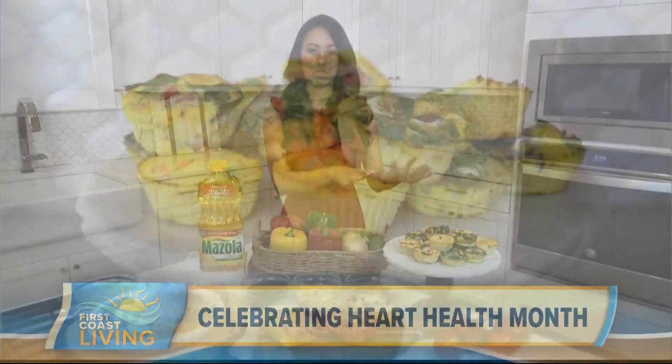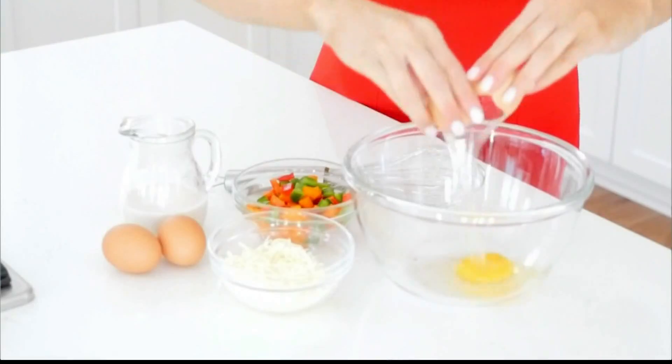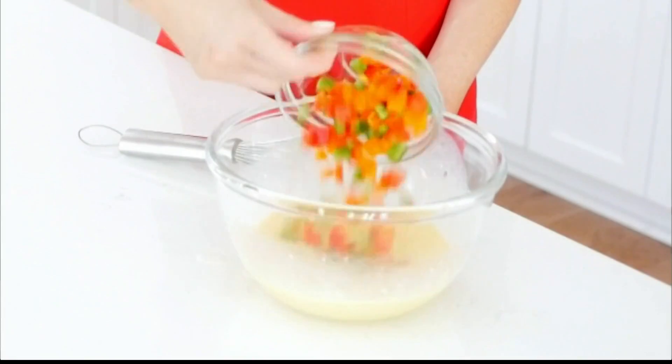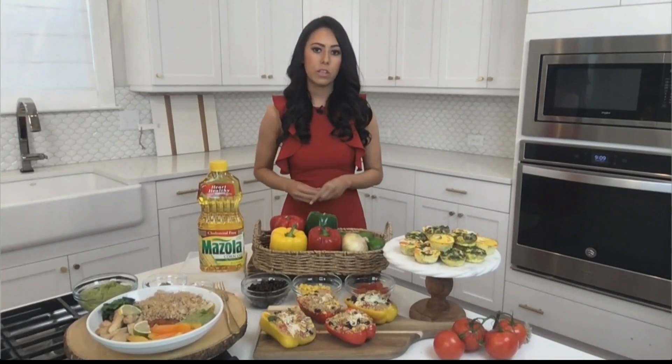Breakfast is my favorite meal of the day. These are egg muffins — super easy to make and customizable. You're going to whisk together your eggs with almond milk and cheese, then cook your veggies in Mazzola corn oil, add that to your batter, and bake in the oven for about 18 minutes at 350 degrees Fahrenheit. Super easy breakfast option.